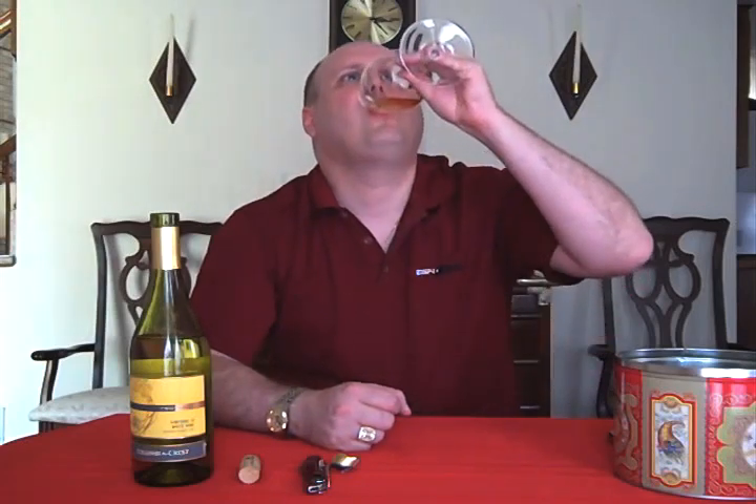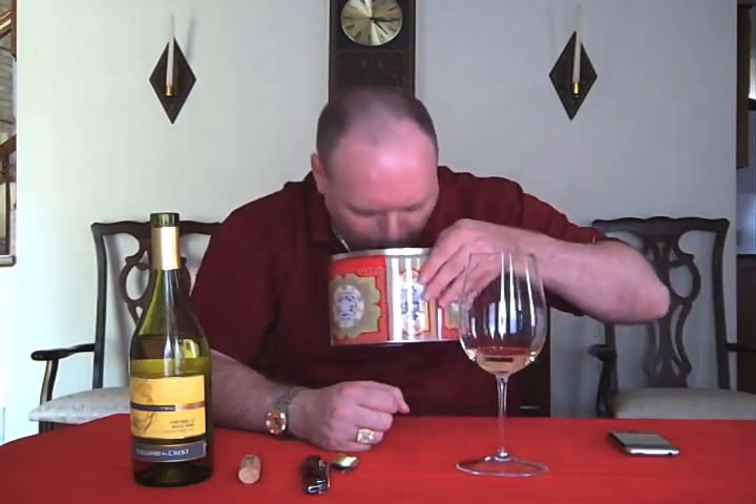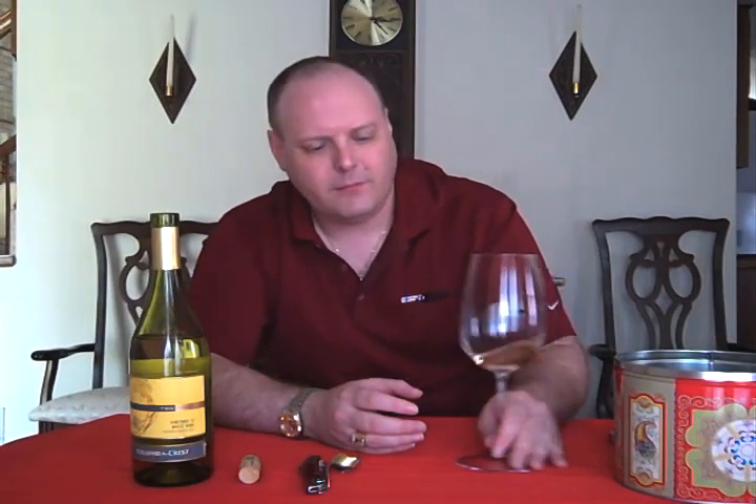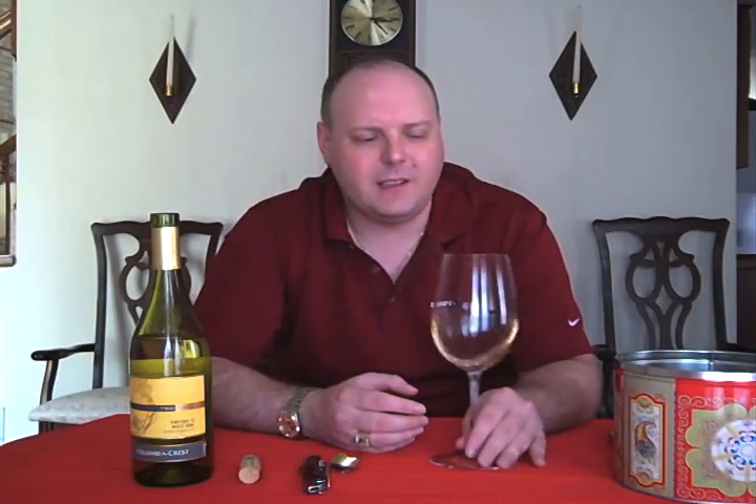I get a little bit of dairy — that dairy thing. I can see maybe some of the pear. There's some tartness to it, so a little bit of acid, but it's just kind of really not focused. It's drinkable. I don't normally get anything out of it. It's drinkable.